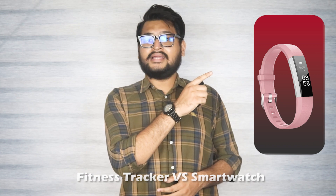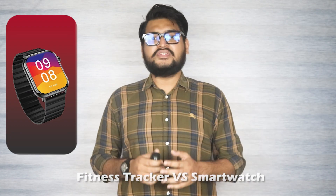Welcome to our video comparison between two popular wearable devices: the fitness tracker and the smartwatch. In this video, we will delve into the features, functionalities, and benefits of each product, helping you make an informed decision based on your specific needs and preferences.